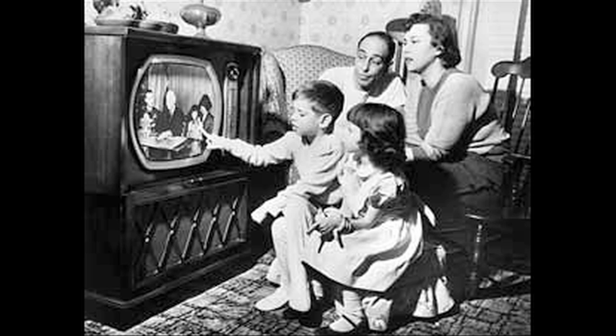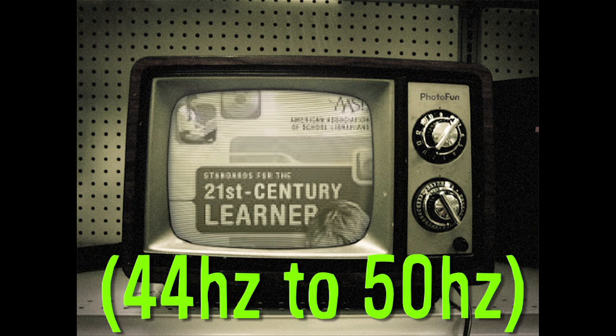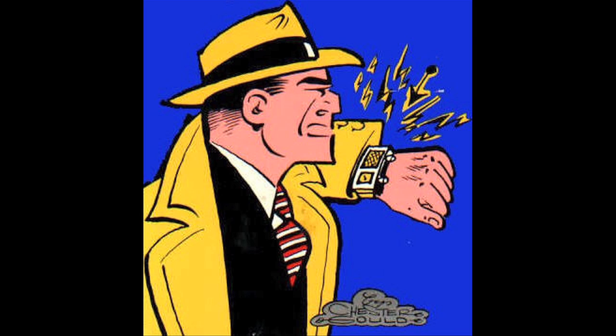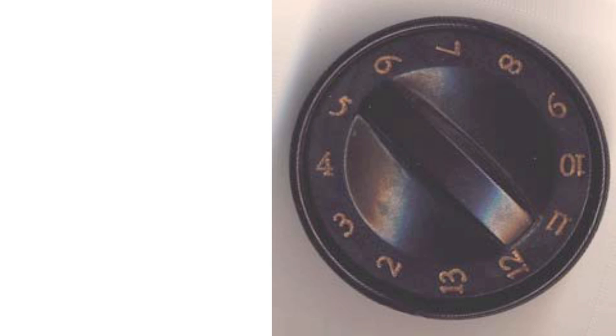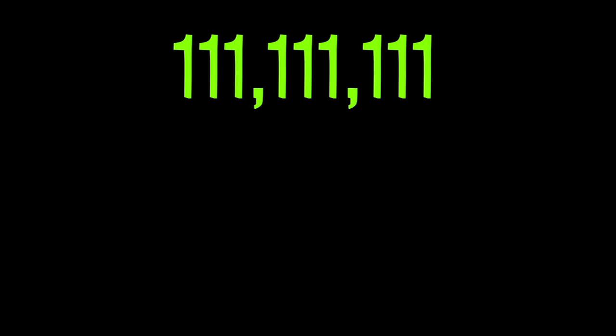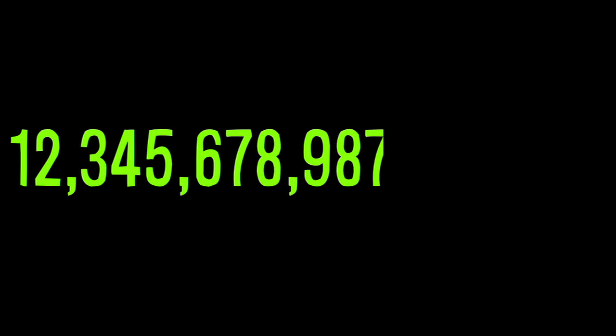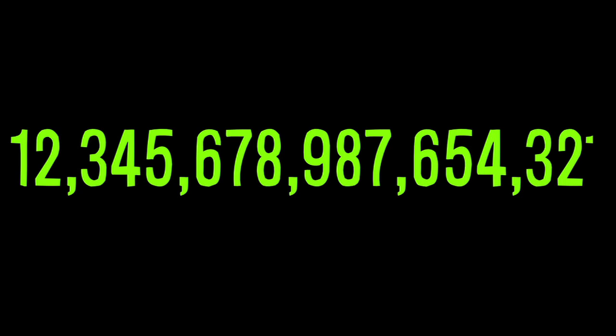3 Facts. Channel 1 on televisions was designated for mobile radios. The FCC designated the Channel 1 band in 1948 for things like two-way radios, so that's why TV channels began at 2. 111,111,111 times itself equals 12,345,678,987,654,321.